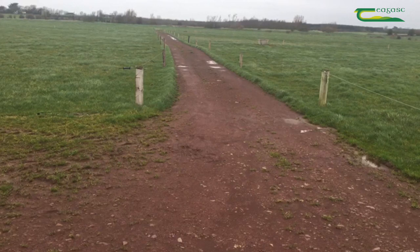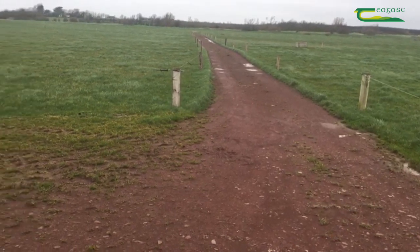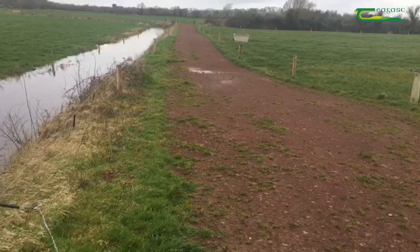Farm roadways are an essential piece of infrastructure on most livestock farms, and in particular dairy farms. They help farmers in achieving high animal performance from pasture-based systems by aiding grassland management.